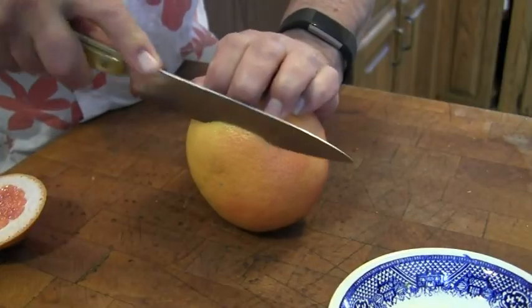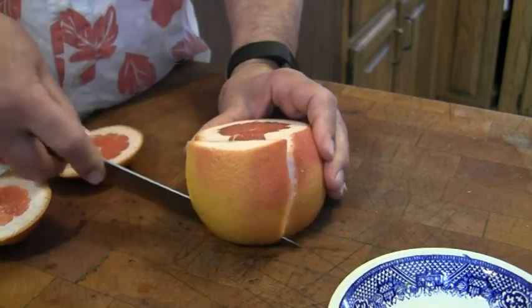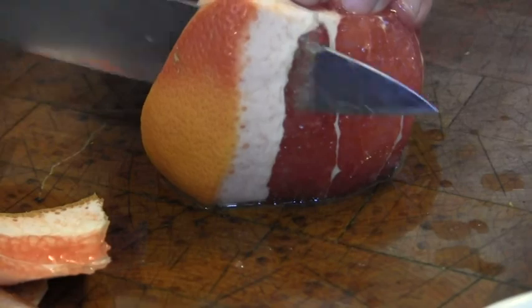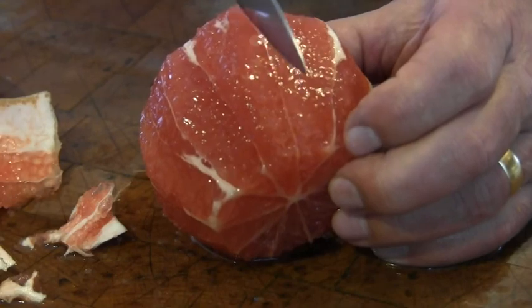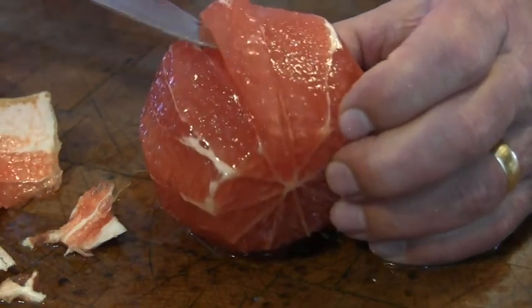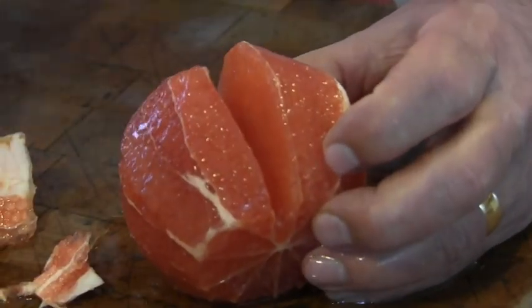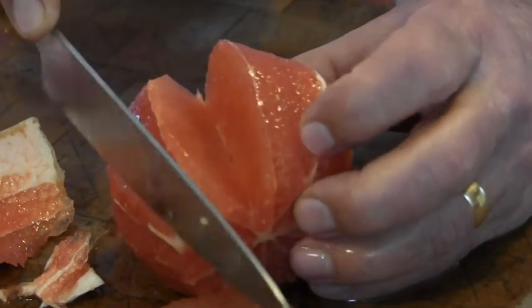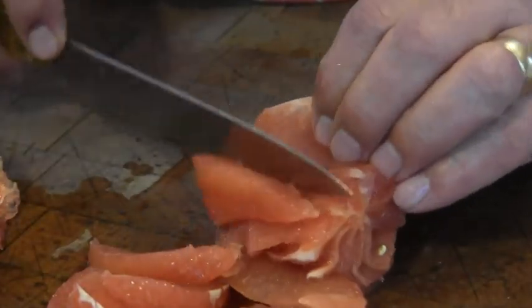With the grapefruit I'm going to do it a little differently — a fancier way. Cut the ends off, then cut the skin off. Once the skin is all off, I cut in between the membranes so each section comes out with absolutely no fiber on the outside at all — just that pure segment. Cut just inside one membrane, then just inside the other, and out comes that beautiful supreme. That's the way we're going to cut all the fruit up today for our salad. It's going to be delicious.